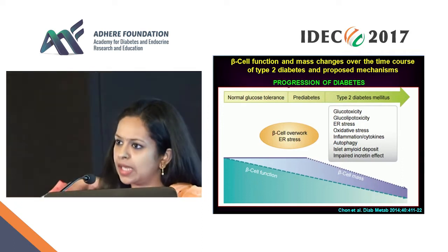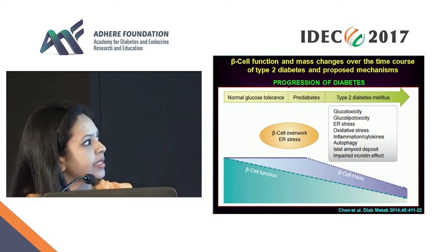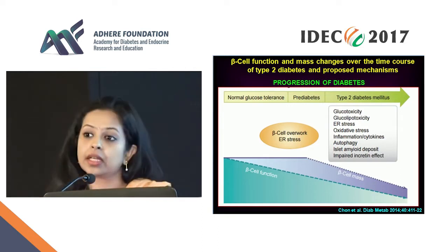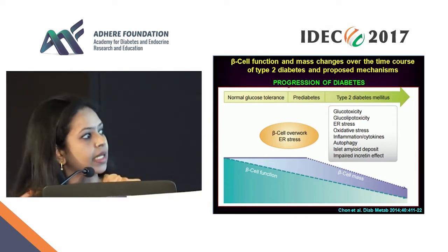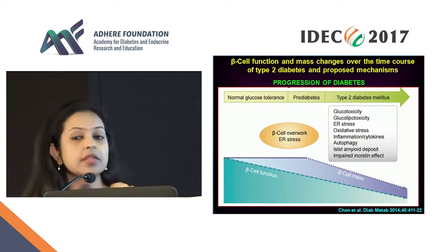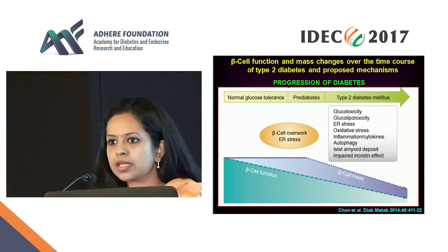There are many factors for this; age is a very important factor. But if you look at beta cell mass — that is the line there — what you see is that up to almost nearing diabetes, absolutely nothing happens to beta cell mass, after which there is a rapid decline in mass as well as function, leading to depletion of insulin.